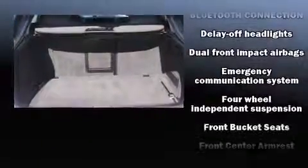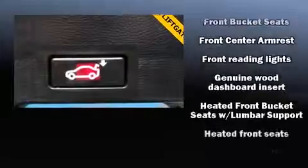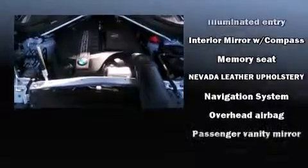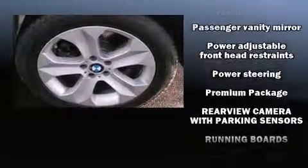BMW prioritized comfort and style by including a trip computer, automatic dimming door mirrors, a power rear cargo door, and power front seats. With high-intensity discharge headlights illuminating your path, you'll always appreciate maximum visibility.